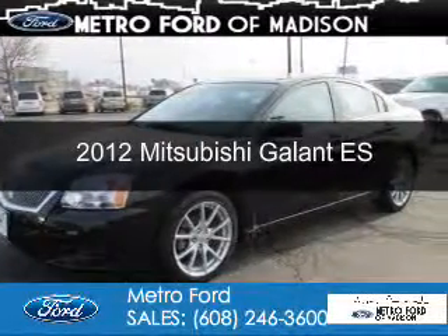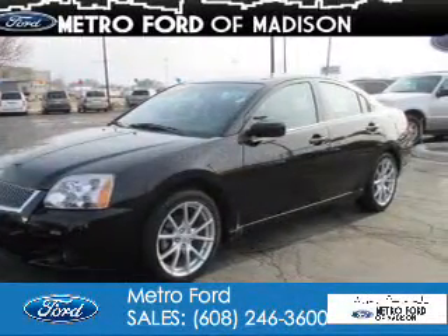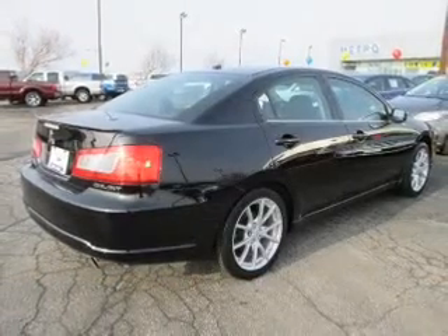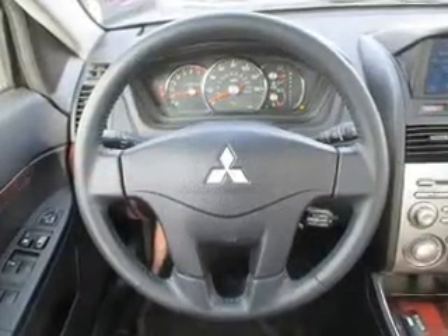This is a used 2012 Mitsubishi Galant, powered by front-wheel drive, a 2.4-liter four-cylinder engine, and a four-speed automatic transmission.